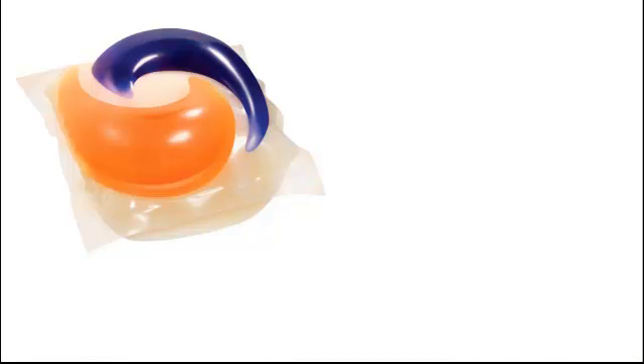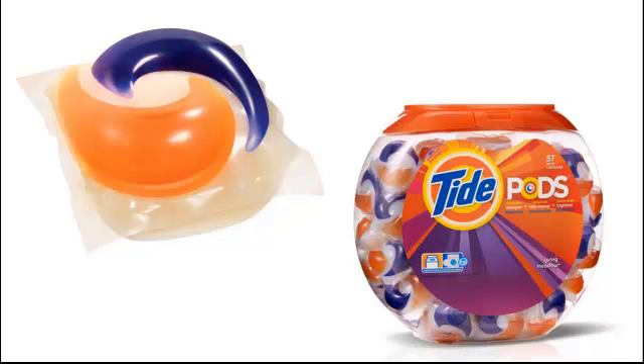So why are kids at risk for ingesting or biting on these? Because they look like delicious candy, and they come in candy bowls. And the kids don't actually have to eat the whole thing — a lot of times we're seeing bad results just from them chewing on the outside.